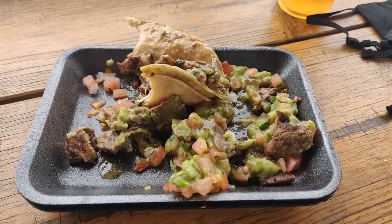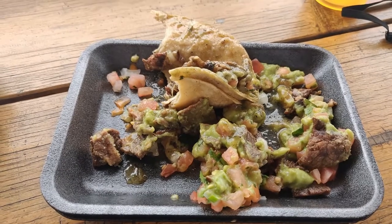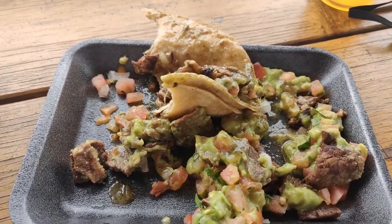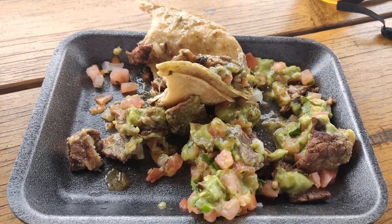Just like the other taco, it was overstuffed — and definitely, one taco would have provided an easy meal for one person. Two tacos, and I'm really pushing it.